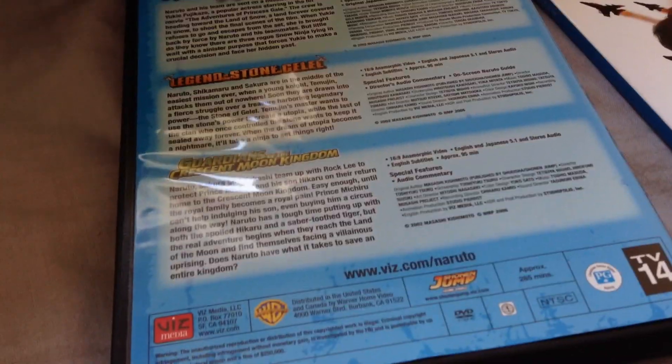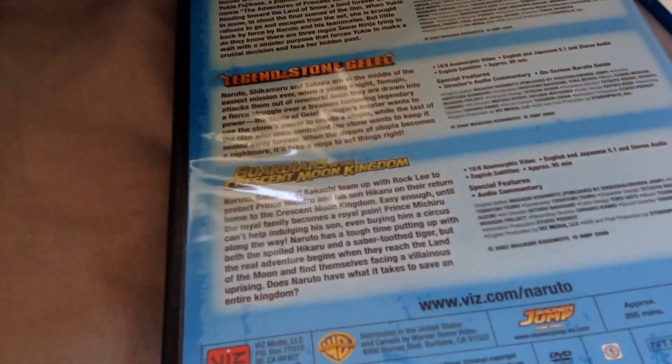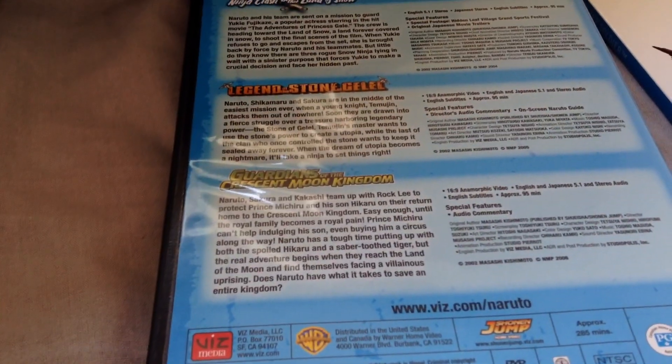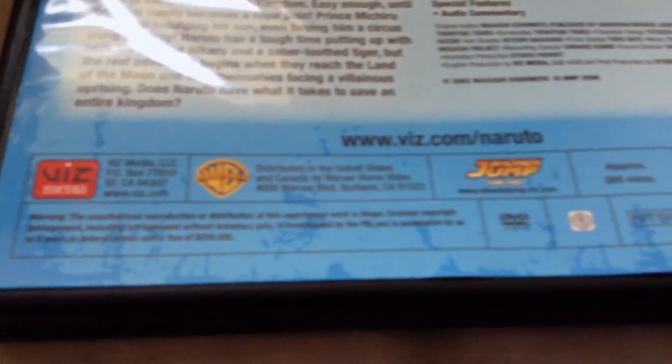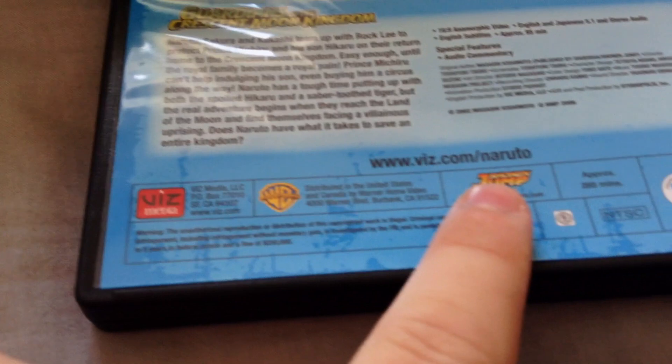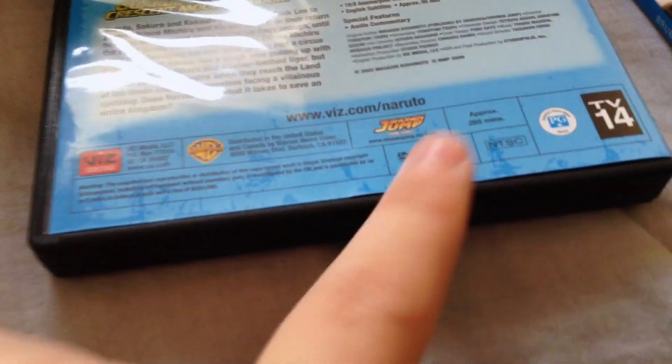If anyone knows the aspect ratio before I find out for myself, leave it in the comments. Also, you get a whole bunch of legal stuff on the back — Viz Media, Warner Bros., Shonen Jump. They're all Region 1, approximately 285 minutes worth of movies, and rated TV-14.